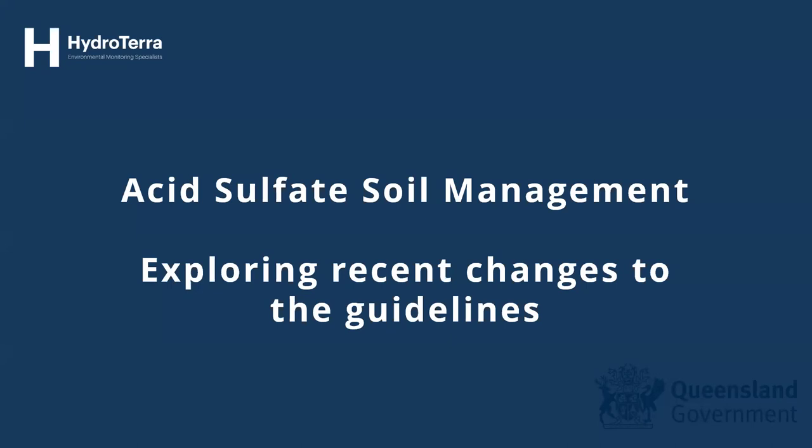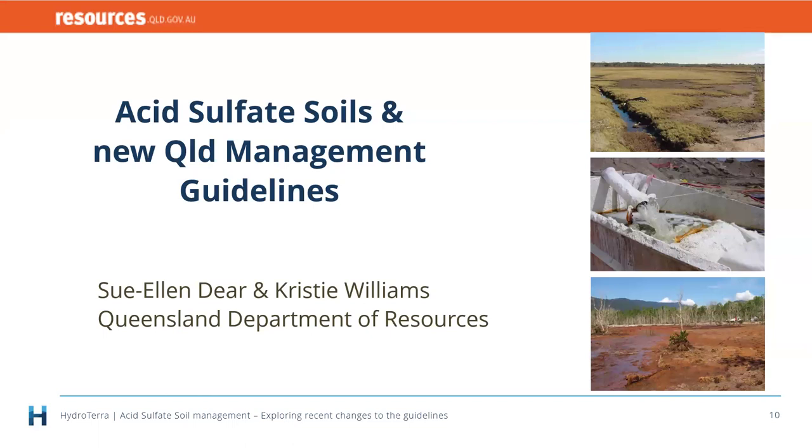Thanks and welcome everybody. Christy and I are really happy to be here today to talk about the wonderful world of acid sulfate soils. It's so great to see so many interested people. It really demonstrates that there's a new generation of scientists and engineers along with us older folk who are still interested in this topic — especially since this is the second acid sulfate soil webinar Hydroterra has run in the last six months.